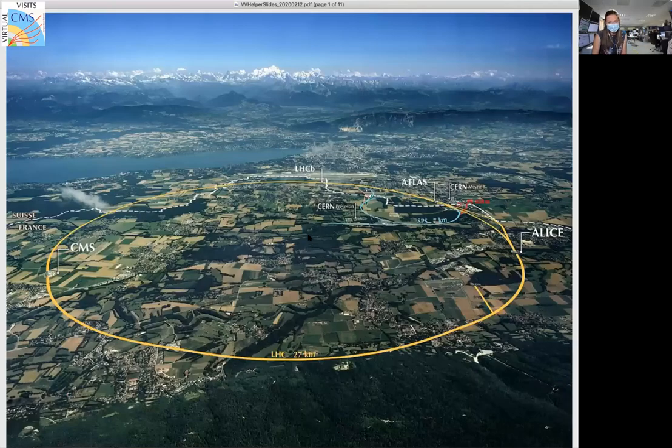You should be able to see the shared screen now. This shows an aerial overview of the local area where CERN is located. The yellow ring is the LHC — the Large Hadron Collider — which is accelerating and colliding primarily protons, but also other particles, at very high energies. We are sitting out in the French countryside at the CMS experimental site.